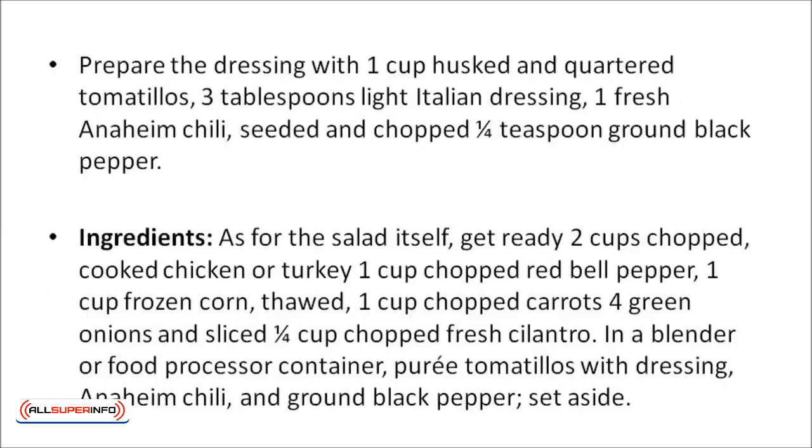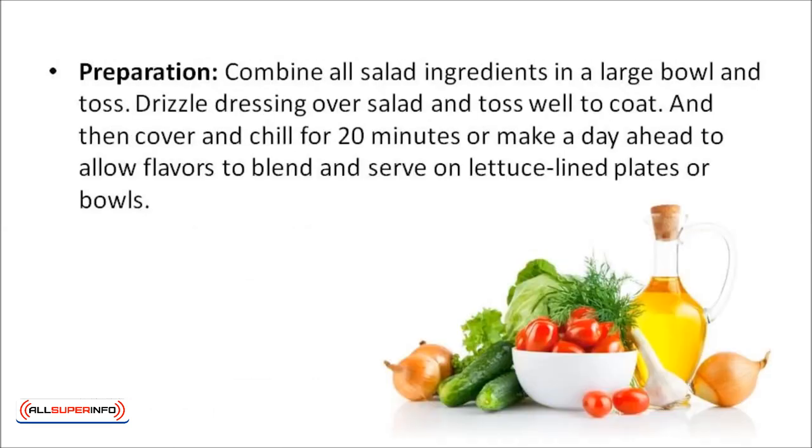Chicken tomatillo salad. For the dressing, prepare one cup of husked and quartered tomatillos, three tablespoons light Italian dressing, one fresh Anaheim chili seeded and chopped, and one-fourth teaspoon of ground black pepper. For the salad, prepare two cups of chopped cooked chicken or turkey, one cup of chopped red bell pepper, one cup of frozen corn thawed, one cup of chopped carrots, four sliced green onions, and a quarter cup of chopped cilantro. In a blender or food processor, puree the tomatillos with dressing, Anaheim chili, and ground black pepper, then set aside. Combine all salad ingredients in a large bowl and toss. Drizzle the dressing over the salad and toss well to coat, then cover and chill for 20 minutes — or make a day ahead to allow flavors to blend. Serve on lettuce-lined plates or bowls.